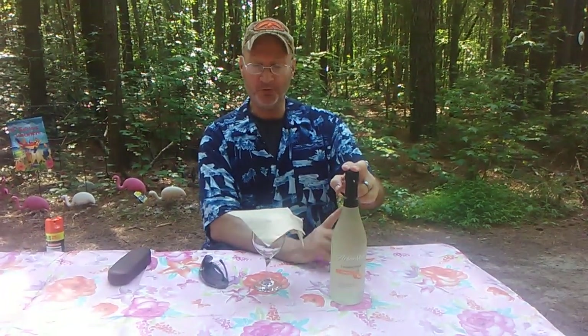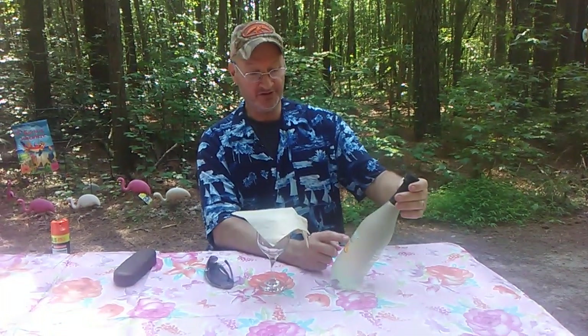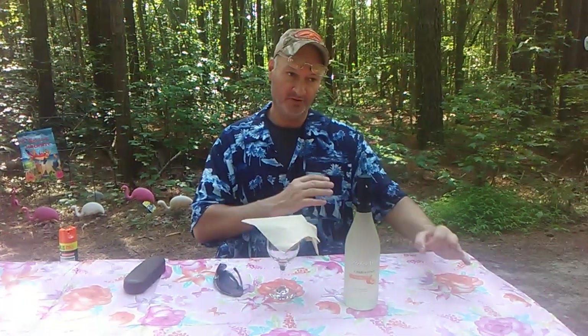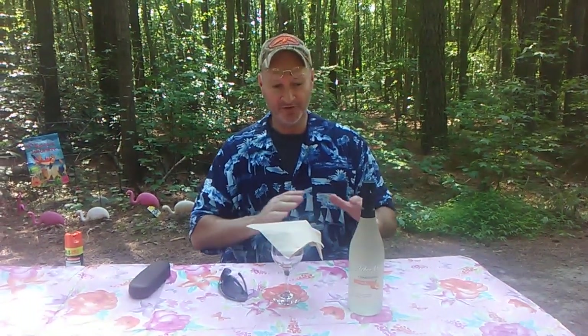Today I want to talk about the Arbor Mist Peach. I've done the Arbor Mist Peach before, but the difference here is the base. This is the Chardonnay base — the one I previously reviewed was a Moscato. Moscato is going to be a little bit sweeter. You can get characteristics people say give it a great taste, like orange honeysuckle, and you can get some notes of caramel, things of that nature.